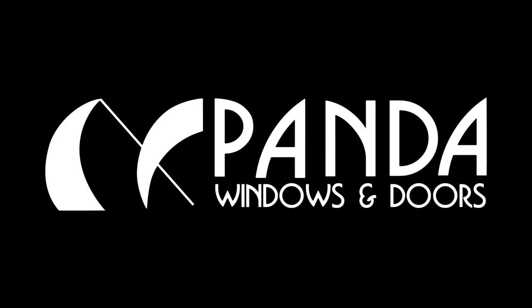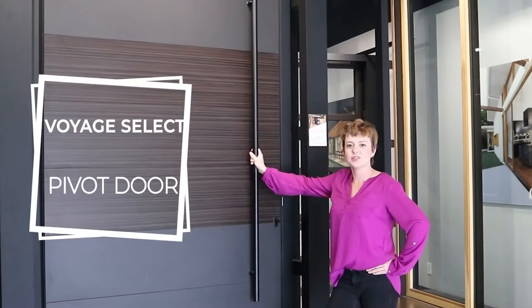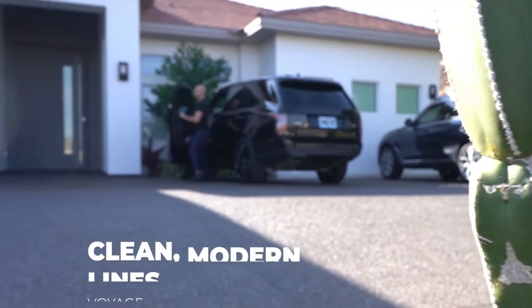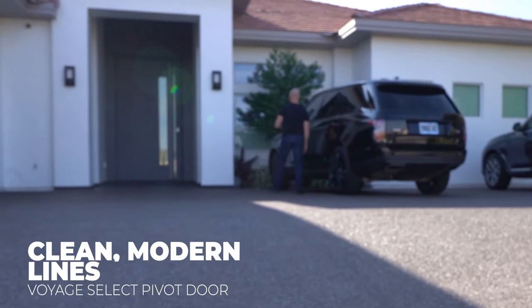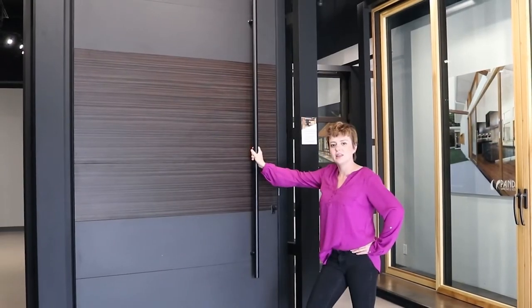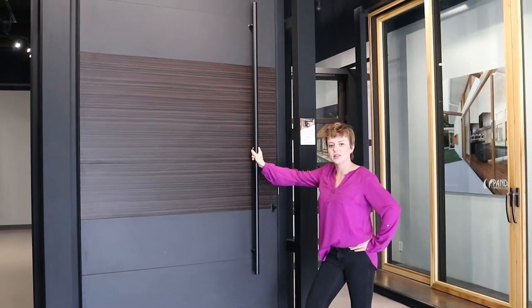Panda Signature Voyage Select Pivot Doors fit seamlessly with the clean, modern lines of today's architecture and are in high demand for fine custom homes, offices, high-end retail, and five-star resort installations across North America and the Caribbean.